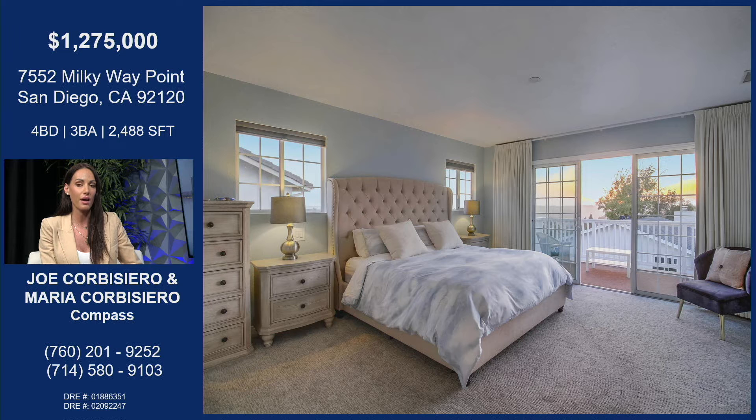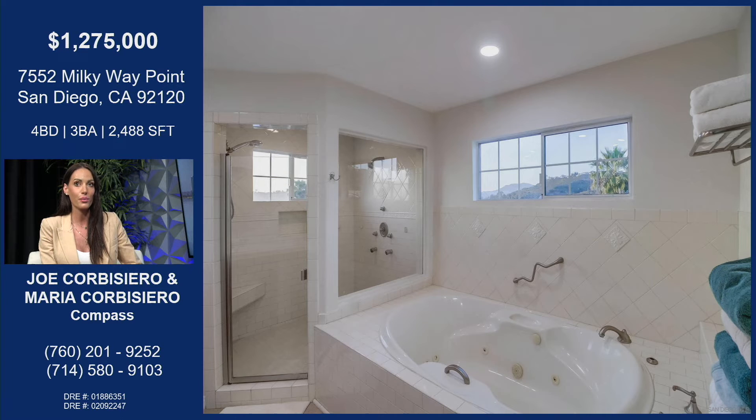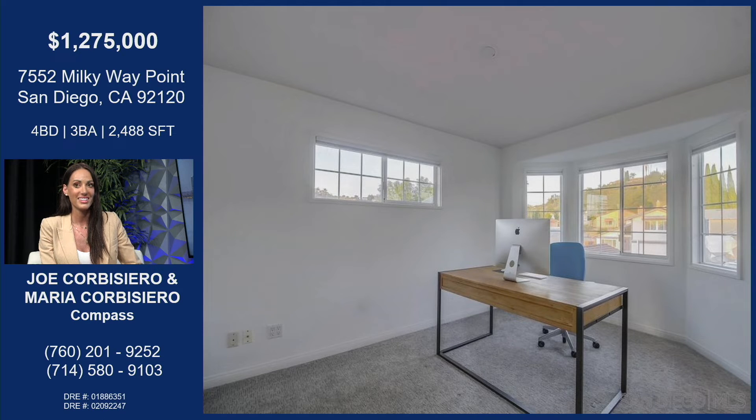Inside, we have a huge walk-in closet and a full bathroom with dual sinks, a soaking tub. There you go, with the walk-in shower. That's really nice — it's got everything. You've got your separate shower with your tub, which is so nice.